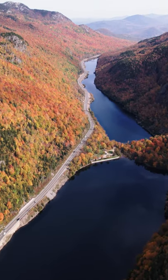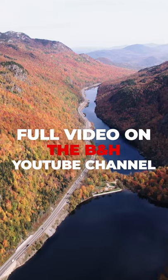Check out our full video, 10 Tips for Fall Landscape Photography, on the B&H YouTube channel.